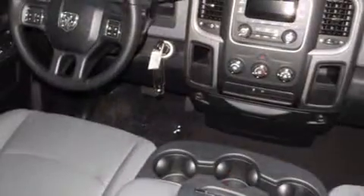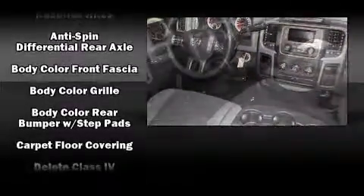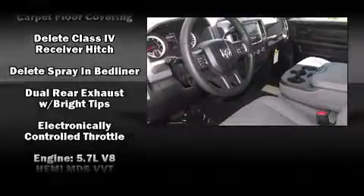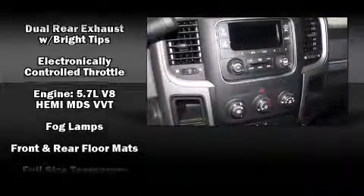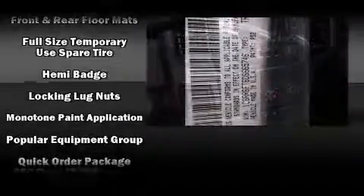Audio features include an AM-FM radio and six well-positioned speakers. Safety equipment has been integrated throughout, including dual front impact airbags, head curtain airbags, traction control, brake assist, a panic alarm, and four-wheel disc brakes with ABS.